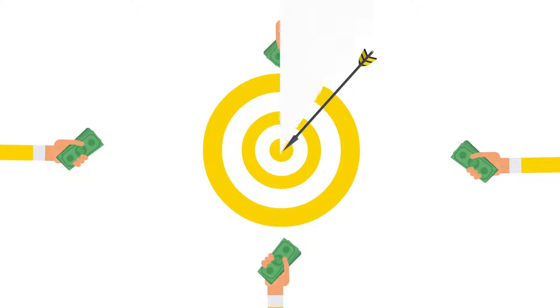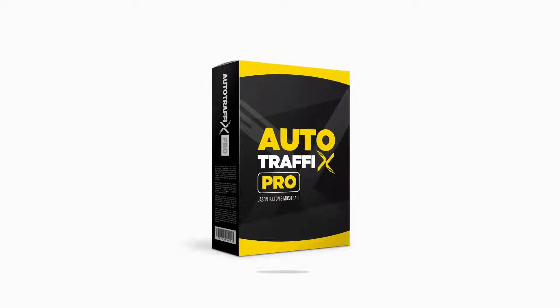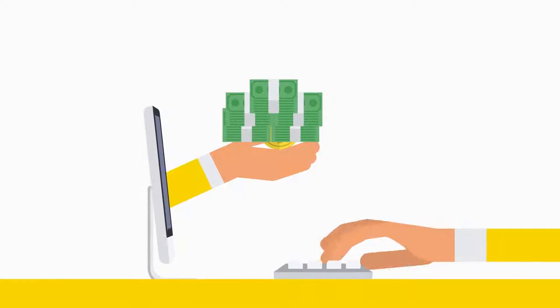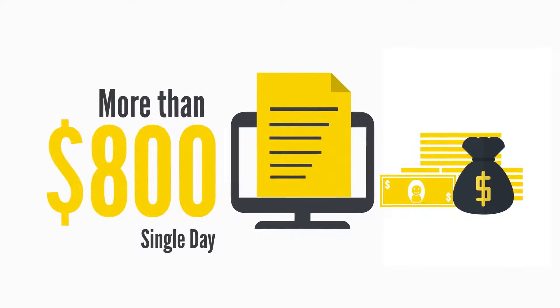Our aim is to make earning commissions very simple for you, and that's exactly what we've done. You can create unlimited affiliate campaigns and promote unlimited products — whether three, five, or ten products — all with Auto Traffic's Pro, while getting free traffic at the same time. More than $800 was earned from a single affiliate campaign in a single day without ever creating a video or writing any content.